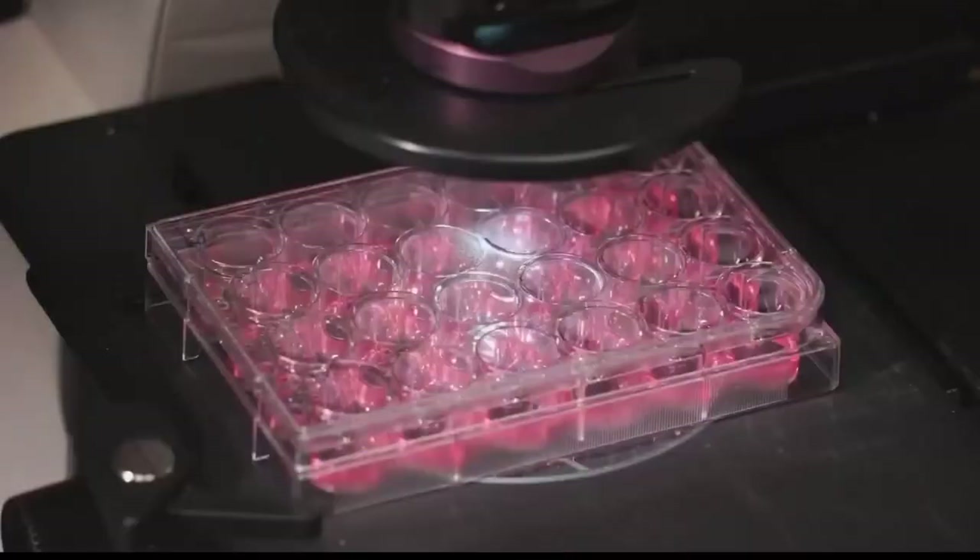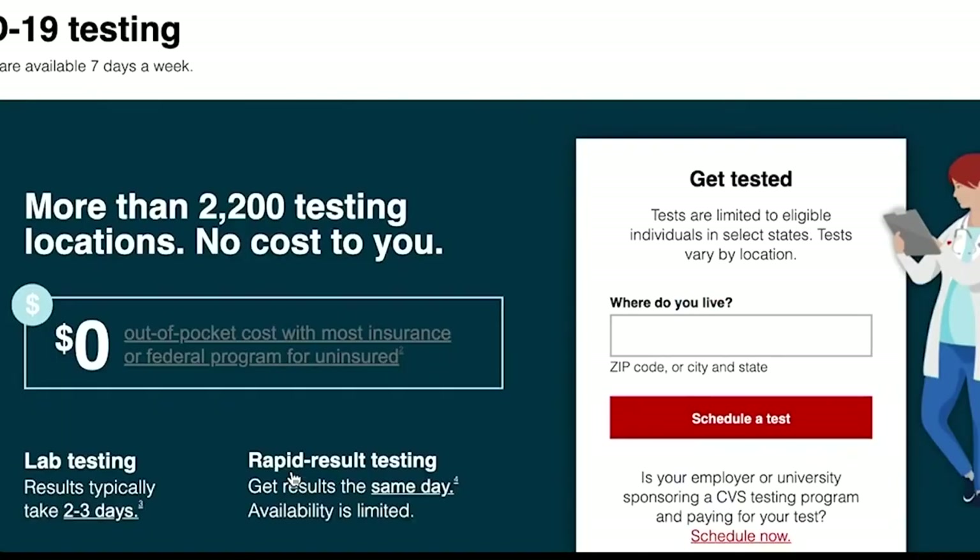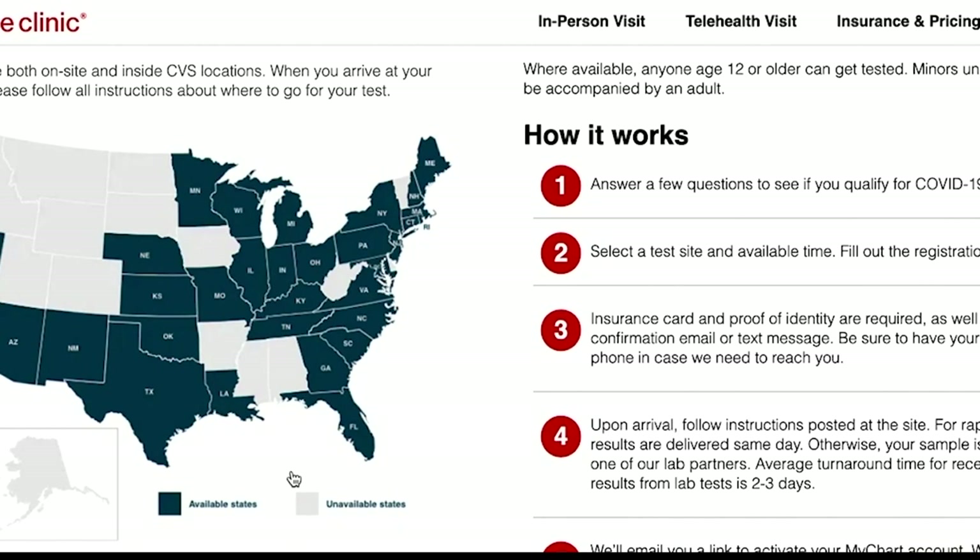Lieutenant Governor Josh Green says the state considered a number of different tests, but selected the NAAT test for its accuracy. That grouping of tests has been proven to be both sensitive and specific — in other words, it won't get messed up.